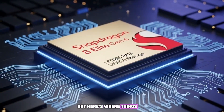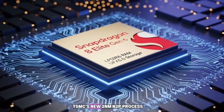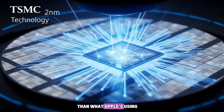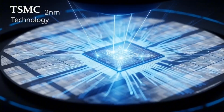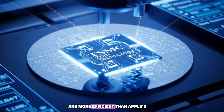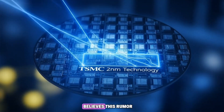But here's where things get confusing. There's also talk that this chip will use TSMC's new 2nm N2P process, which is said to be even more advanced than what Apple's using for its A20 chip. If that's true, Qualcomm might actually have a chip that's faster and more efficient than Apple's. But that's a big if, because not everyone believes this rumor.